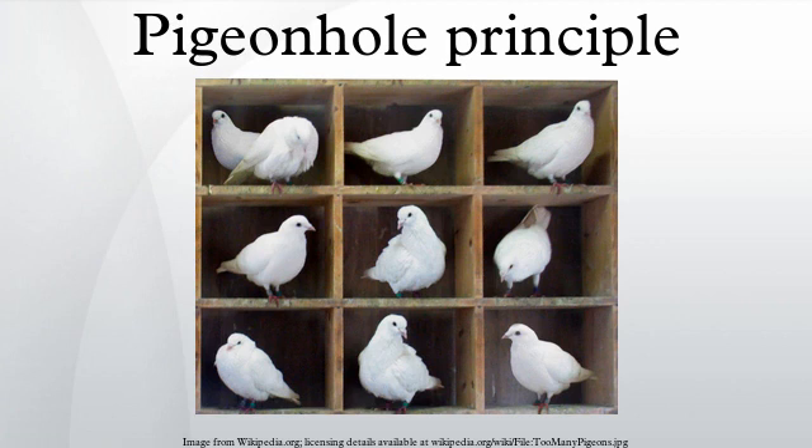Softball team: imagine seven people who want to play softball, with a limitation of only four softball teams to choose from. The pigeonhole principle tells us that they cannot all play for different teams — at least two must play on the same team. Applying the formula: floor of (7 minus 1) divided by 4, plus 1, equals floor of 6 divided by 4, plus 1, equals 1 plus 1, equals 2.